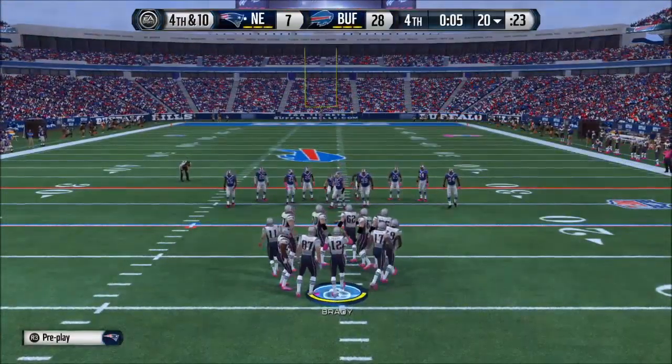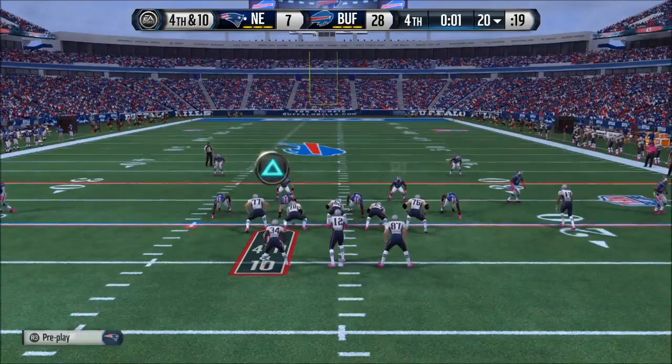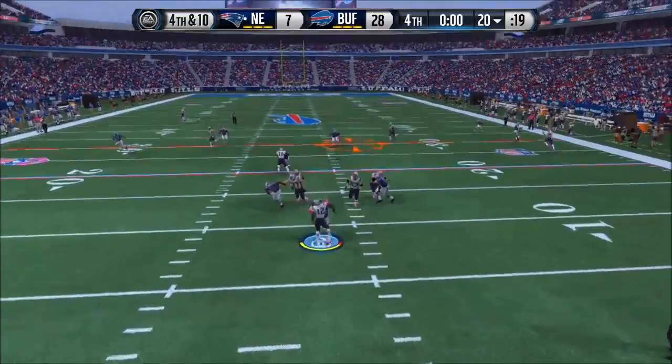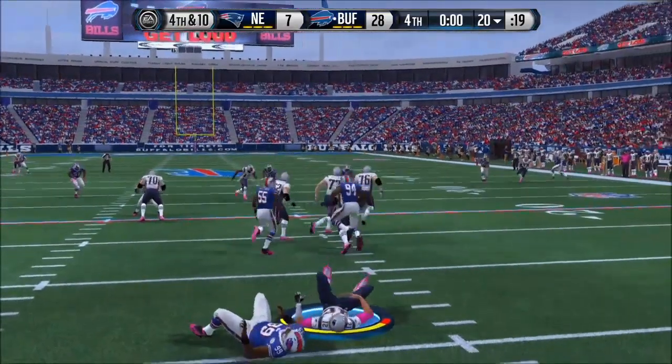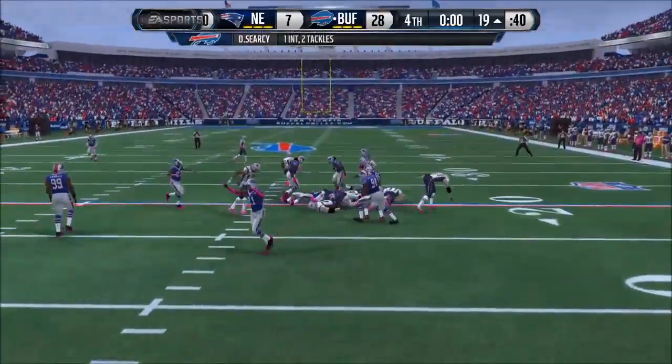Offense back on the field for this fourth and ten play. The Patriots come out with a split backfield. Brady's back in shotgun formation. That brings the play to an end.